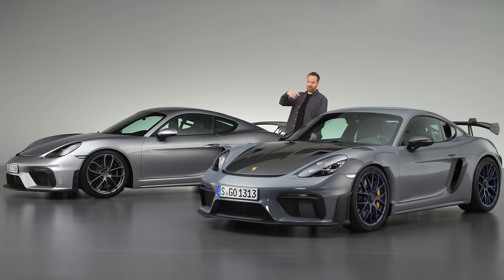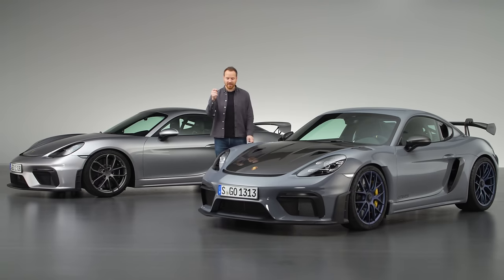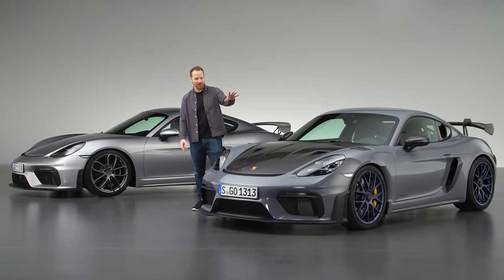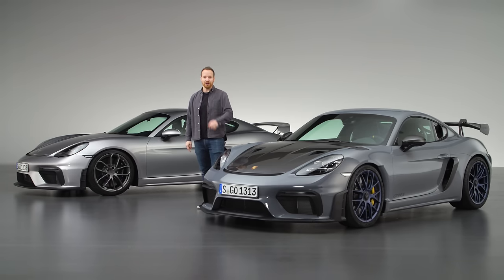Power, torque, weight, lap times — we know all of that. But how will the layman, the casual car fan, be able to tell the GT4 RS apart from the GT4? Well, I'll show you.